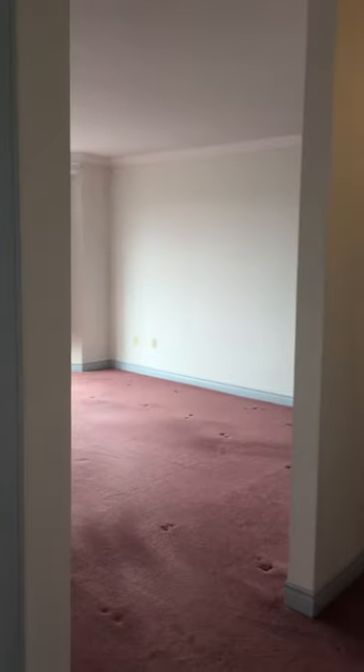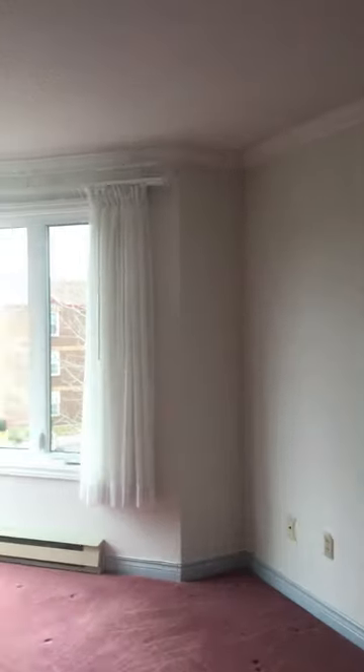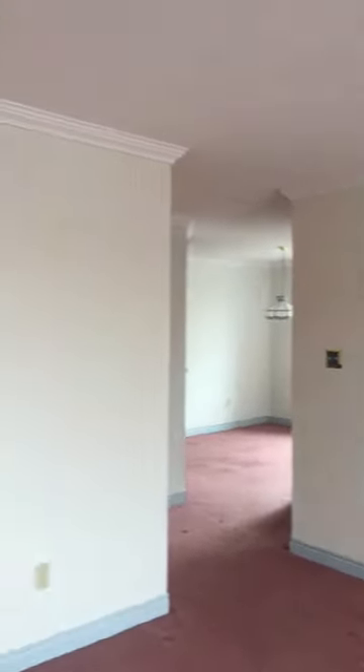Come out into the living room. It's very bright here. That's a wall space for paintings and pictures.